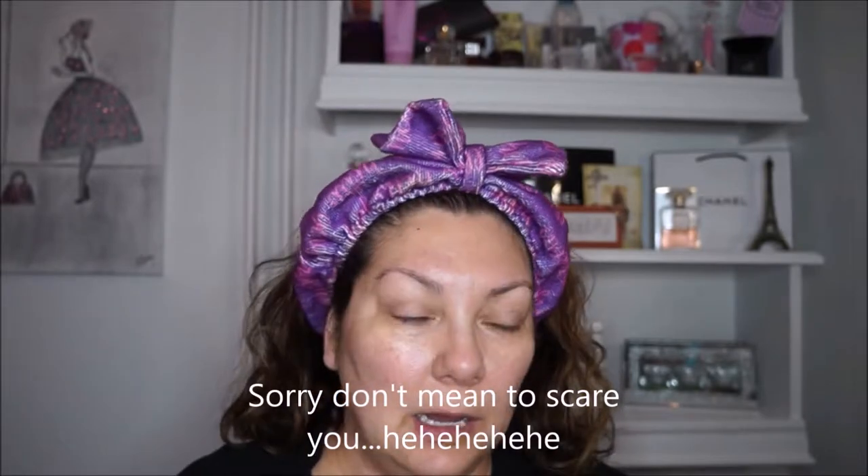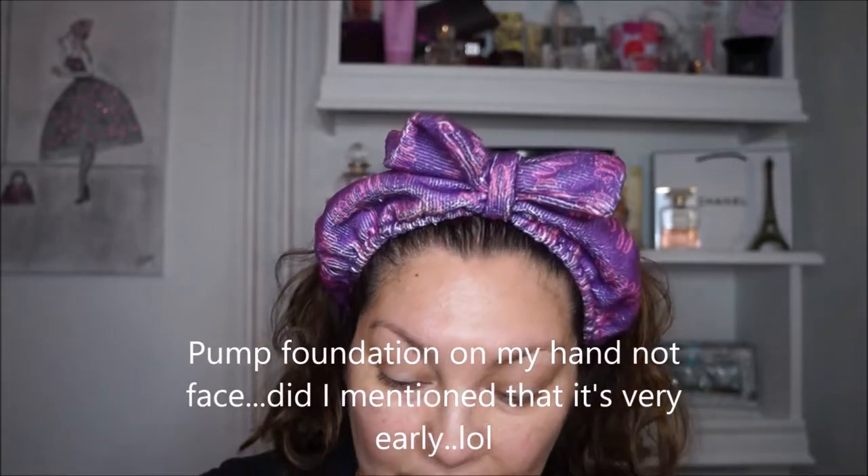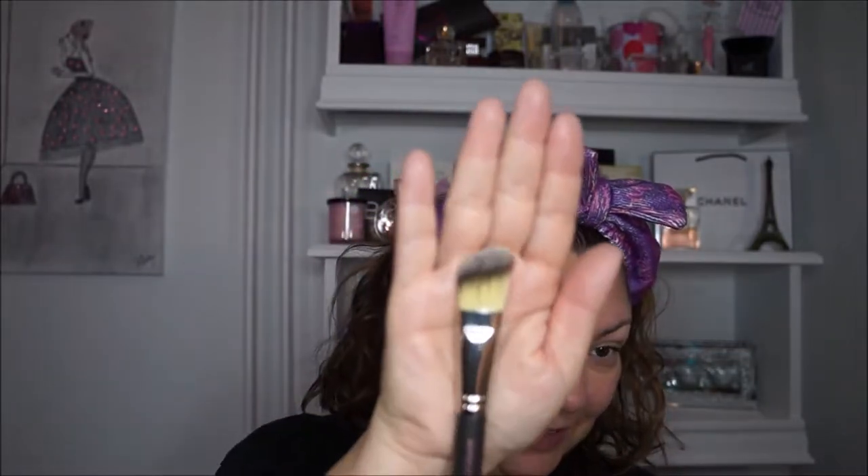I don't have anything on my face right now. Instead of a full foundation, I'm only going to cover my imperfections today — keeping my face not too heavy. I'm going to start prepping my skin with a little bit of Evan Jade foundation, pumping just a little on my face to cover some imperfections. I'll use the foundation brush 106. The quality of these brushes is amazing! I have psoriasis so I have red blotches on my face — I'm going to cover those areas.